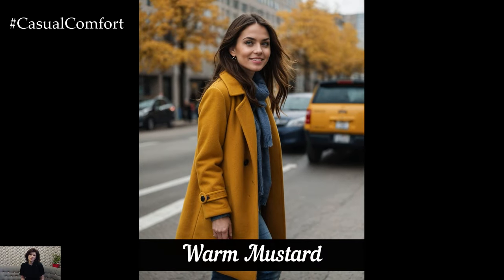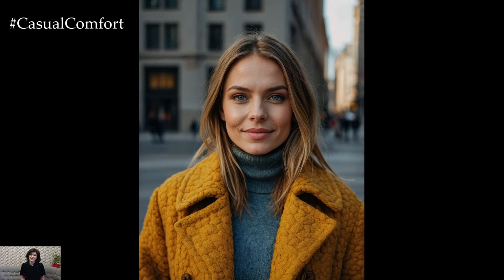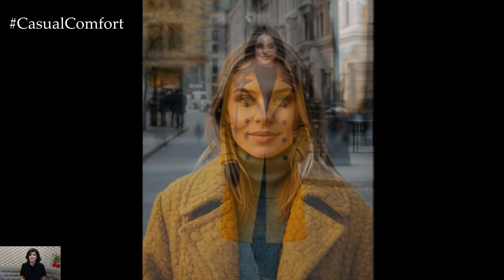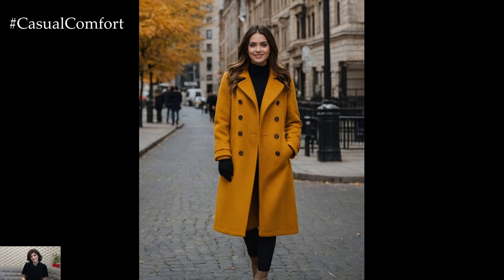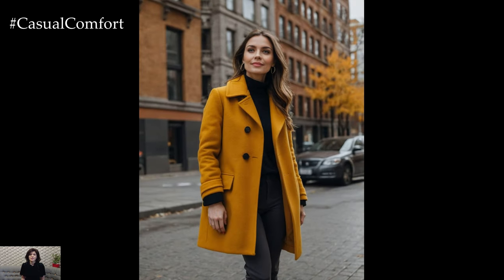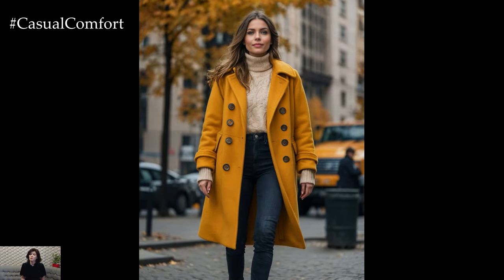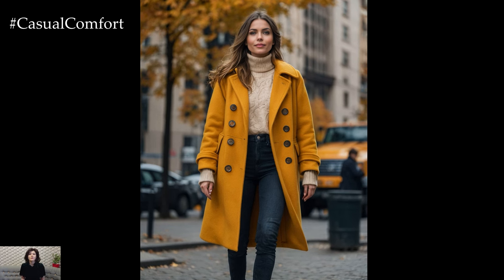Brighten up the grey days of fall with a warm mustard coat. This vibrant, golden yellow shade brings a cheerful pop of color that is both eye-catching and stylish. Mustard is an excellent choice for those who love to infuse their wardrobe with a bit of personality and flair. It pairs well with neutral tones like beige and gray, as well as with other bold colors for a more eclectic look. A warm mustard coat can be a standout piece in your fall wardrobe, offering both warmth and a splash of brightness during the cooler months.